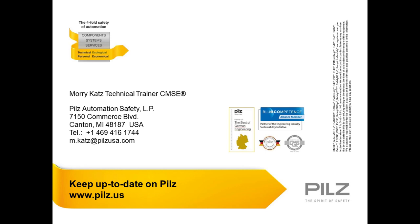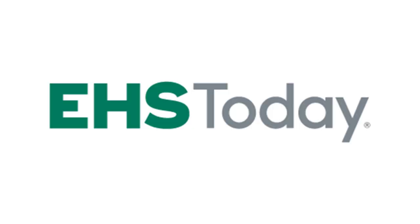Thank you all for attending. I'd like to once again thank our speakers, Maury Katz and Paul Singer, for that great presentation, and thank our sponsor, PILS. On behalf of EHS Today, have a safe, healthy, and productive rest of your day.